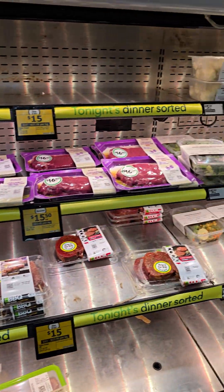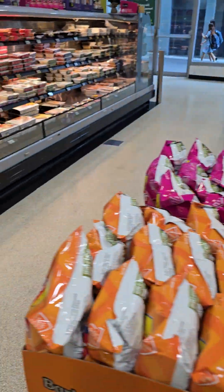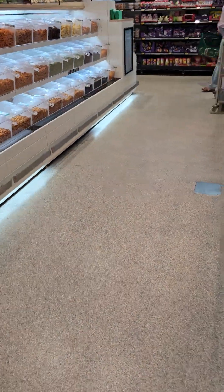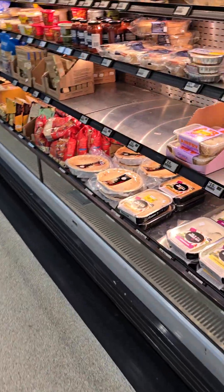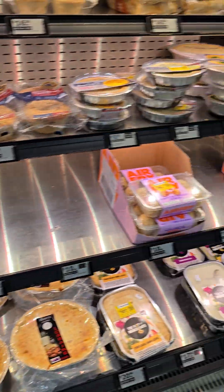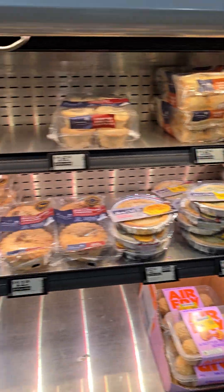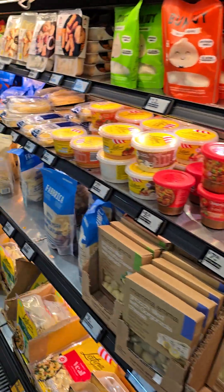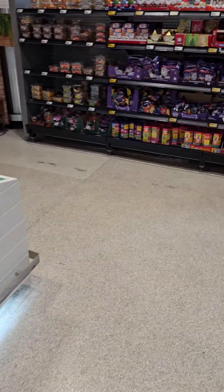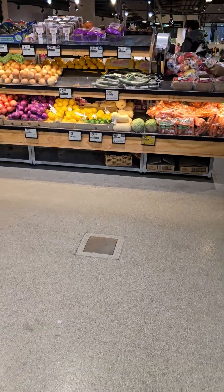Even some instant dinners — pre-packaged meals — are a little bit sparse. Some of the pre-made items here are a bit sparse as well. But it's not a disaster yet. I think people can still get by with what's available, even if they substitute for other products.